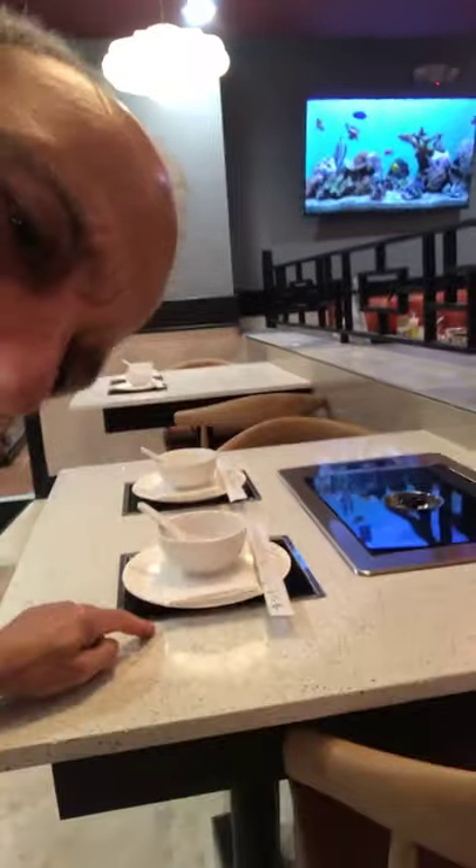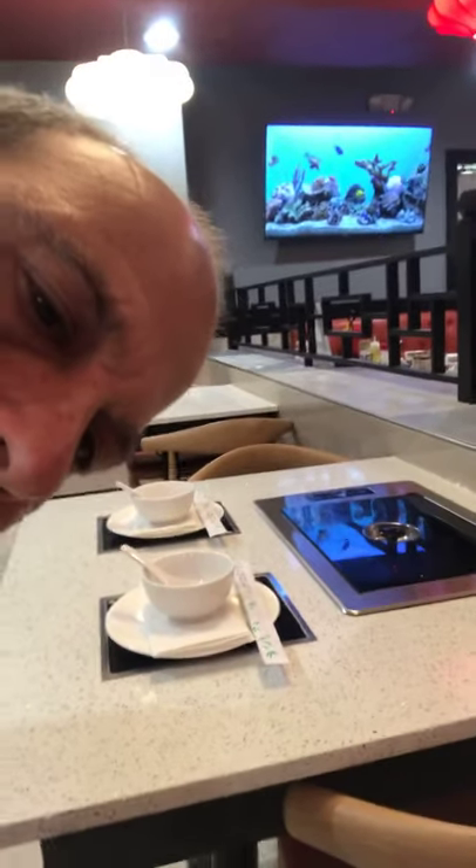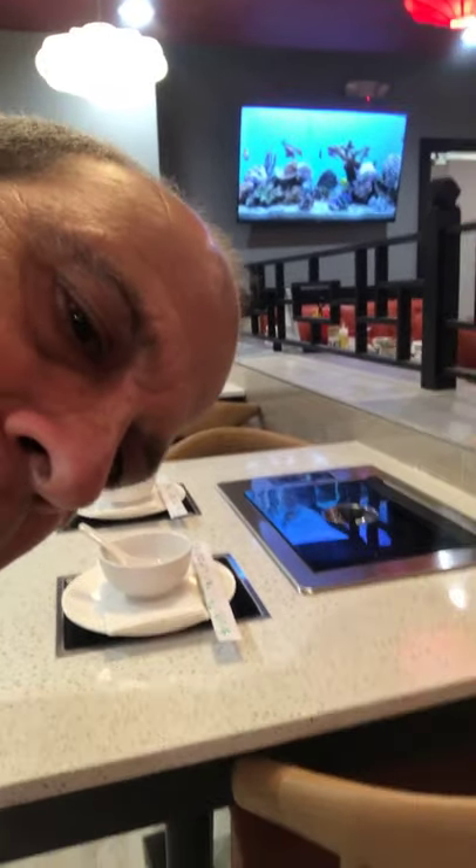Then they bring the hot pot — and that's what it actually is. It's a boiling pot. You get choices of whether you want spicy, or there are about five different flavors. They bring a pot, and this thing here is a burner with three temperature levels: high, low, and medium. They'll turn that on.